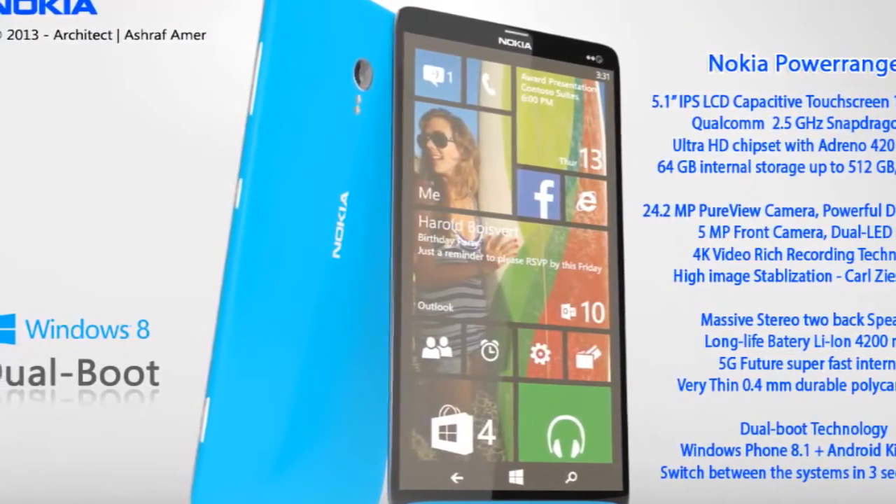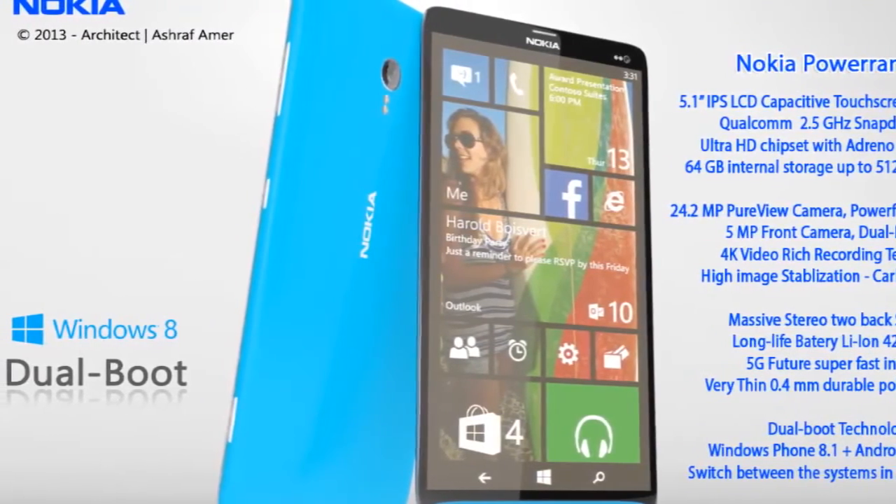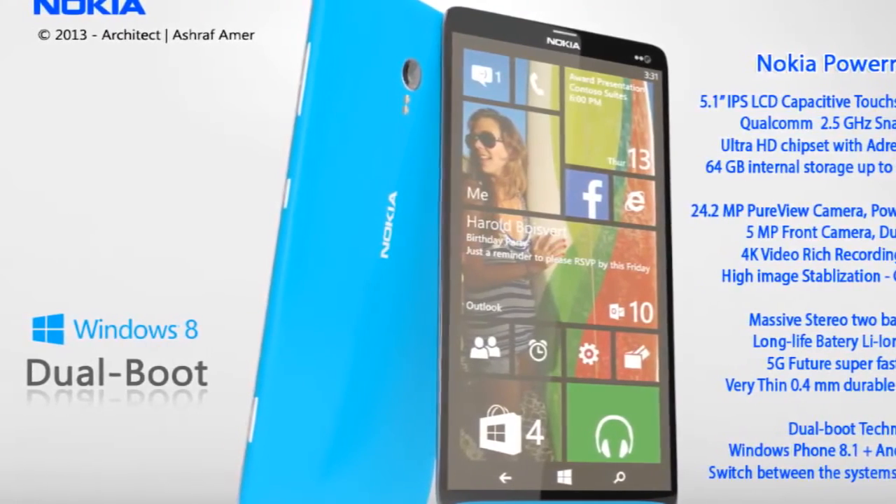It's a very thin smartphone made of polycarbonate and it allows you to switch between Windows Phone 8.1 and KitKat in just 3 seconds.